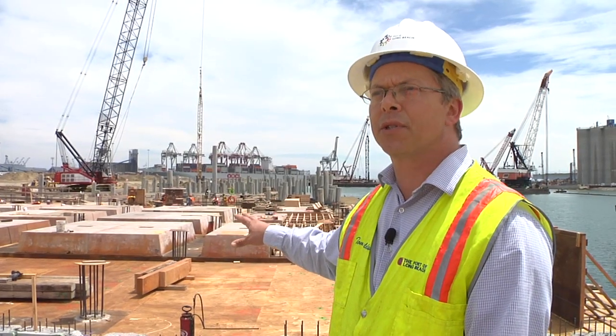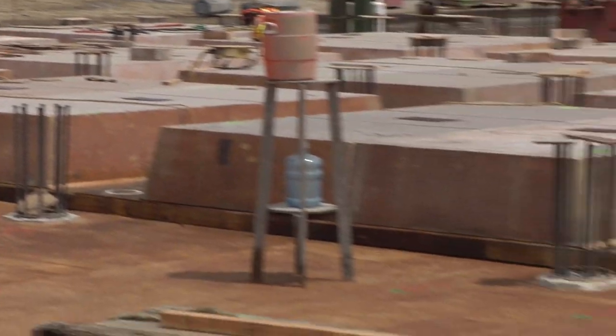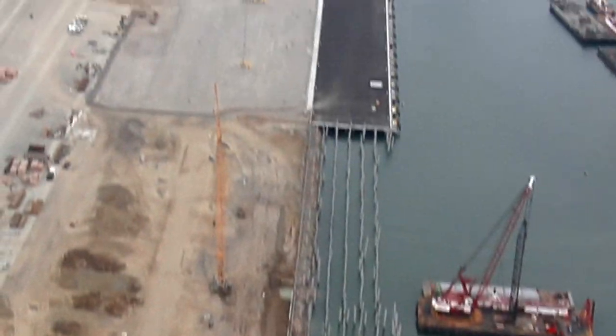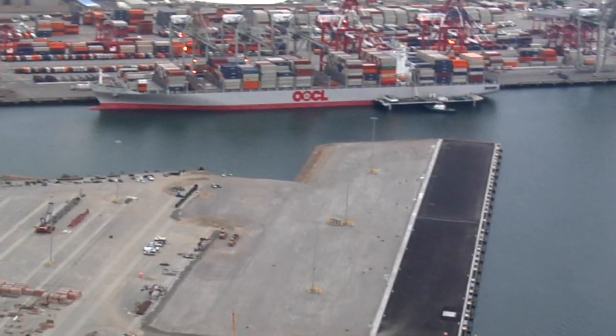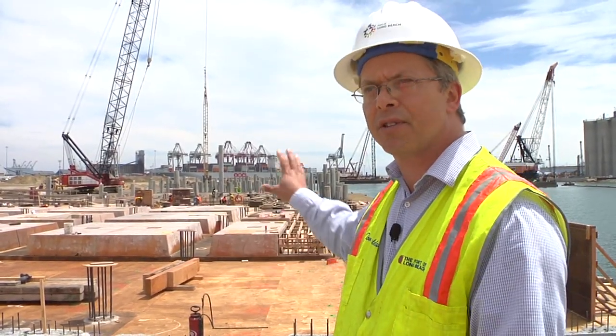Behind us here is the northern portion of the wharf. The contractor has just started setting the forms. After this they're going to be placing the rebar and actually pouring the concrete deck. We expect to have this wharf completed in about 10 months, in April 2014. And when it's all said and done, it'll be finished with asphalt just like the southern portion.